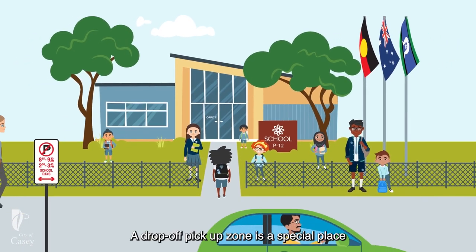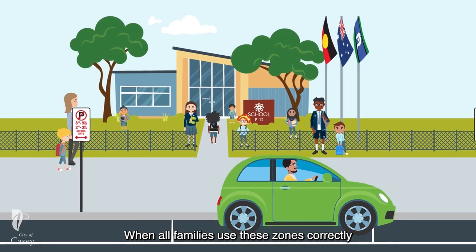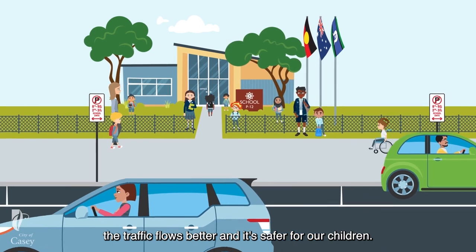A drop-off pick-up zone is a special place to quickly drop off or pick up your child from school. When all families use these zones correctly, the traffic flows better and it's safer for our children.